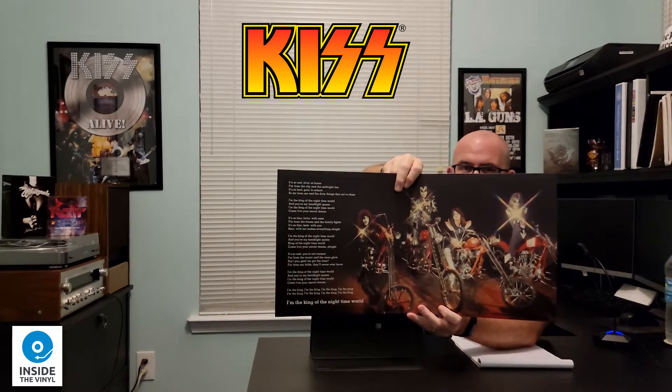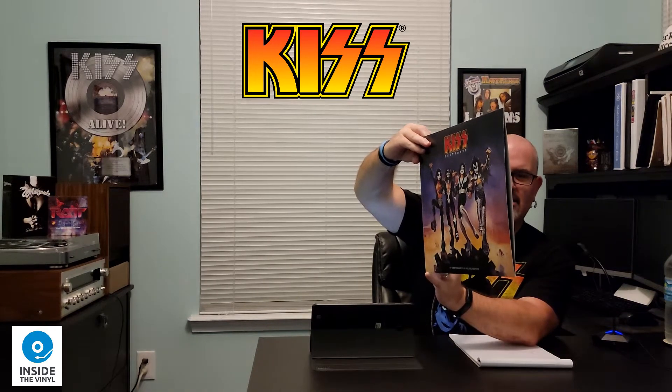So the KISS Destroyer 45th anniversary edition is now a gatefold. Check this out — a picture of the band on motorcycles. Really cool. And there are just some lyrics over to the side: King of the Nighttime World, which is the second track on the main album. Really, really cool.